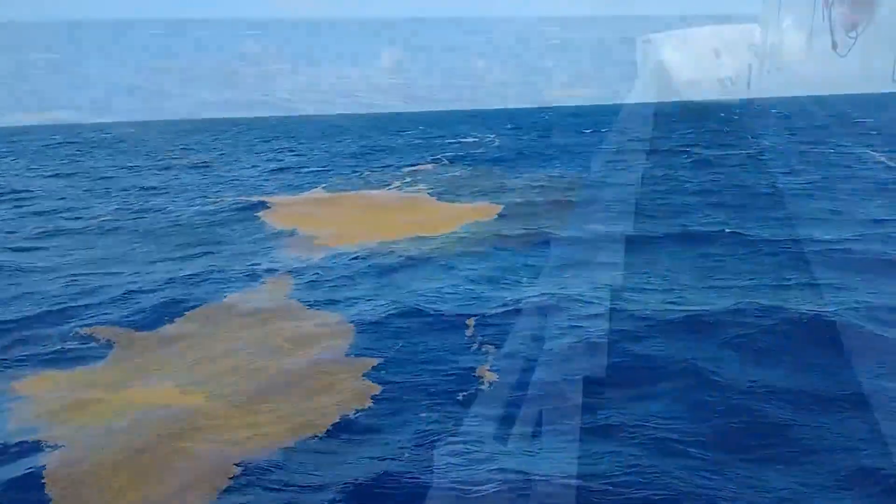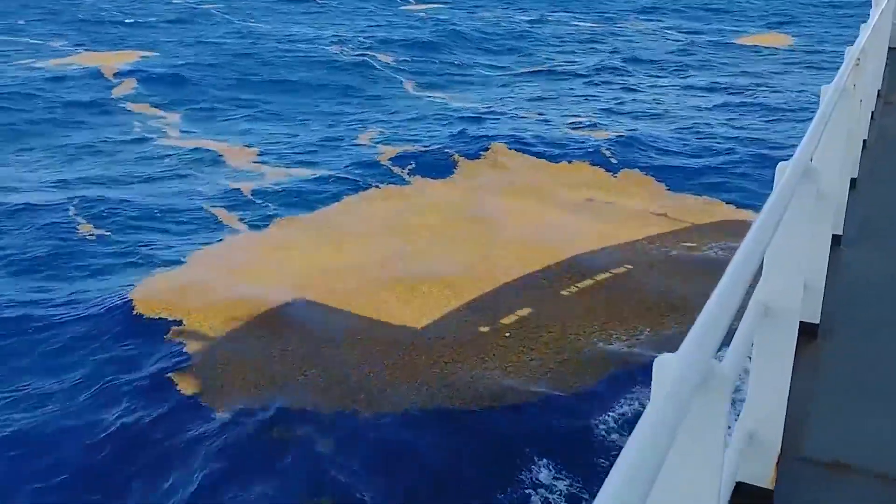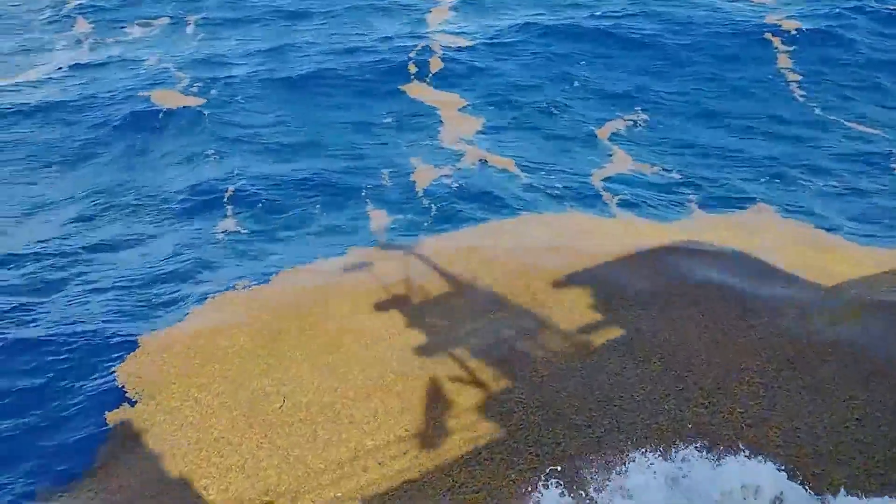Sargassum travels in patches that can stretch for miles by hooking together like Velcro and moving along with the help of ocean currents and wind.